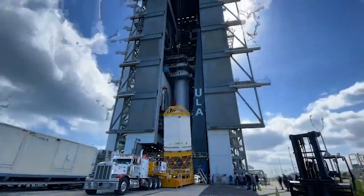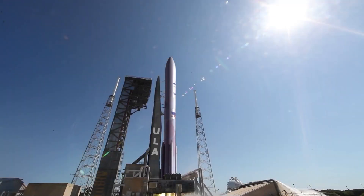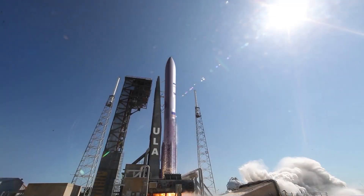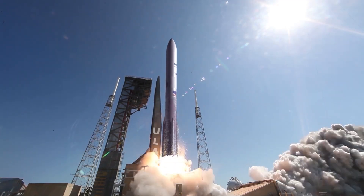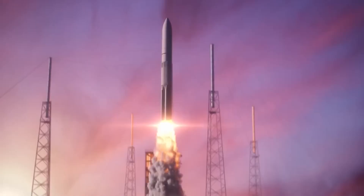The Dream Chaser will be launched atop ULA's Vulcan rocket, which has encountered delays. The first Vulcan launch without Dream Chaser is slated for Christmas Eve, December 24, 2023.